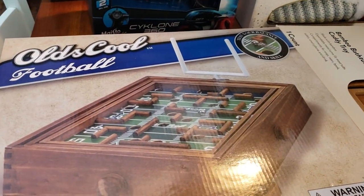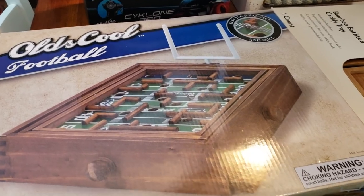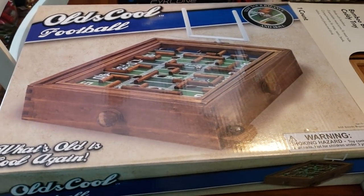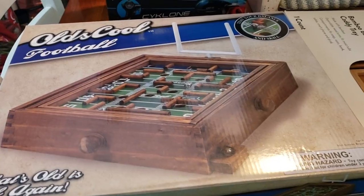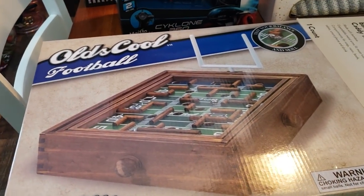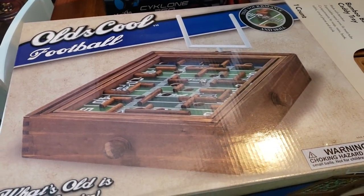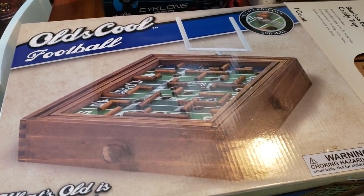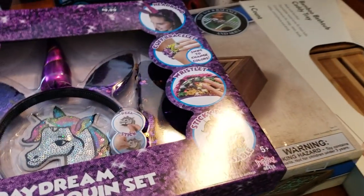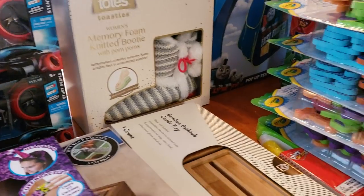I also found this old-school football. I thought this was pretty neat — it was a dollar and some change. I don't remember the exact price, but for a dollar and some change, this is a good gift for a football fan. My brother loves football, so this is definitely going to go to him. I'm not sure if I'll wait until his birthday on the 31st, but we'll see.